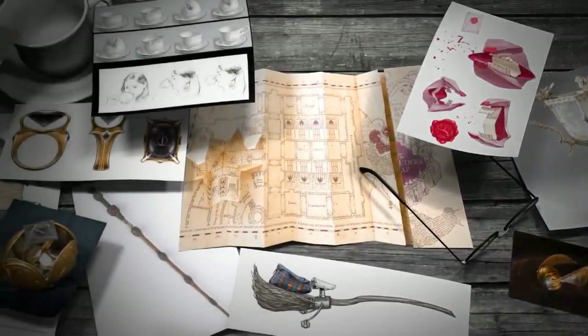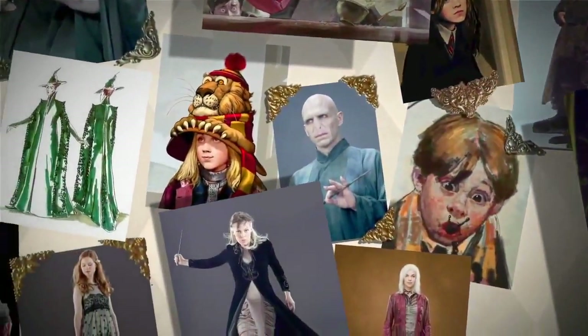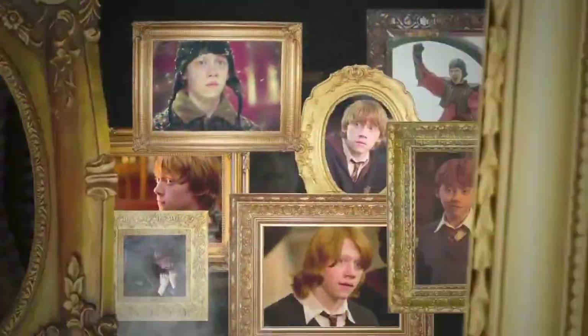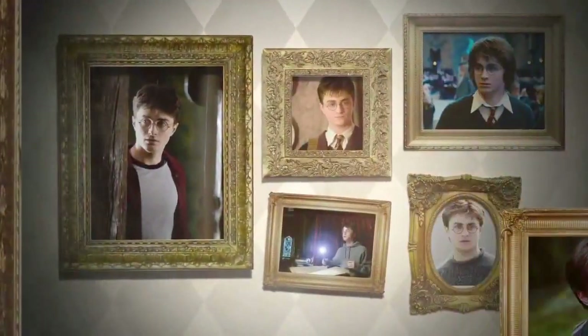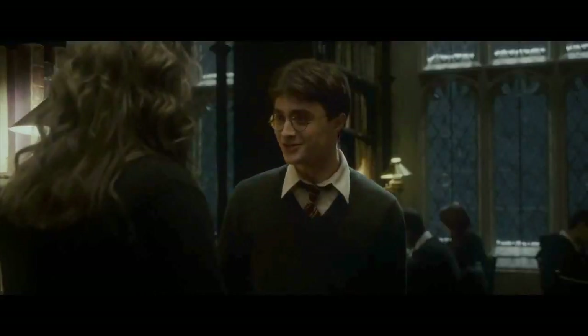And how horcruxes and other wizarding items were crafted. What you were looking at — the memories. Witness the evolution of your favorite characters. Do you really have that scar? She doesn't interest you because she thinks you're the chosen one. But I am the chosen one.